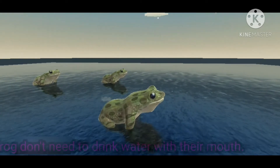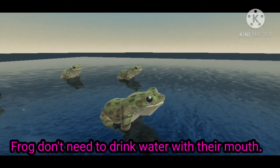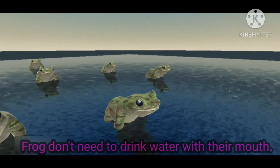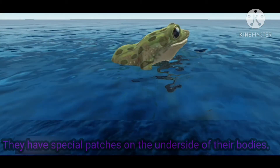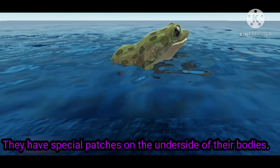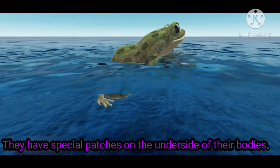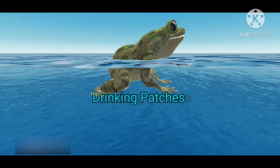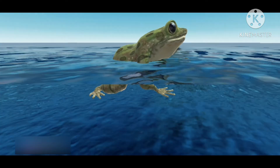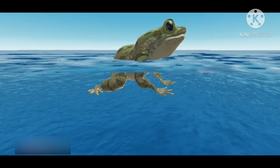Frogs don't need to drink water with their mouths. They absorb water through their skin. They have special patches on the underside of their bodies called drinking patches, and absorb all they need through the skin in this area.